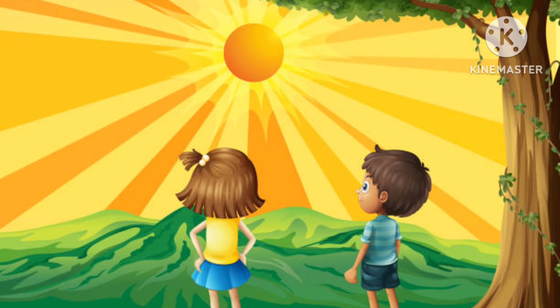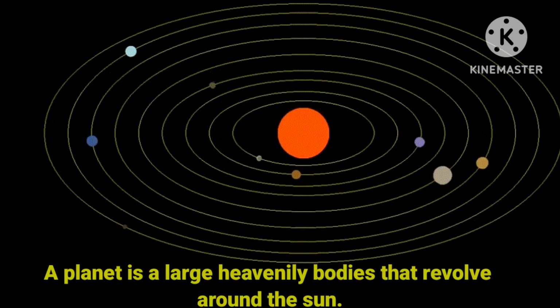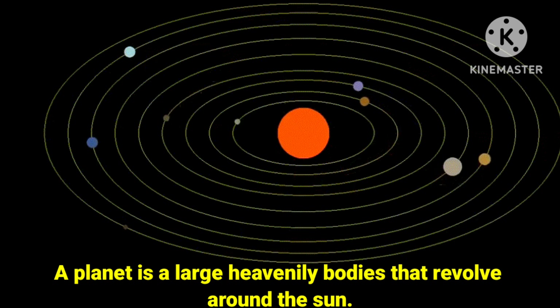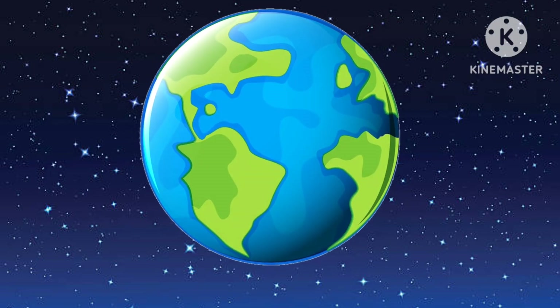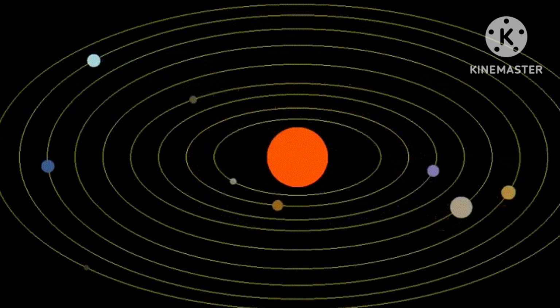And kids, always remember we should never look at the sun directly as it can harm our eyes. Next, we are going to study about planets. A planet is a large heavenly body that revolves around the sun. Our earth is one of those planets in the universe. Planets do not have any light of their own, but they reflect the light of the sun.